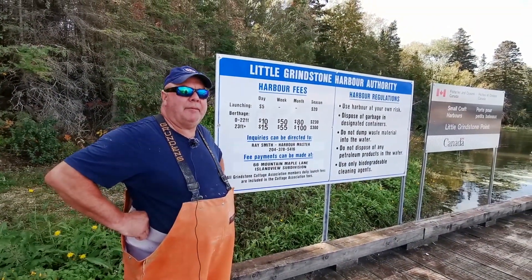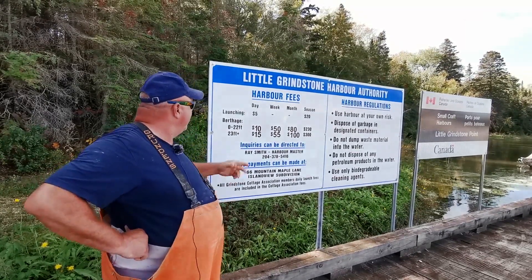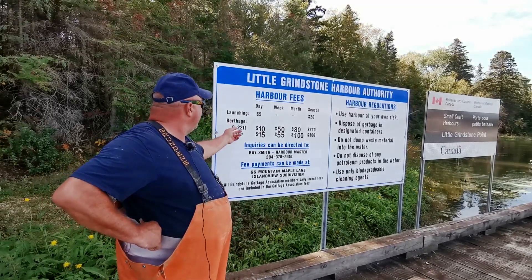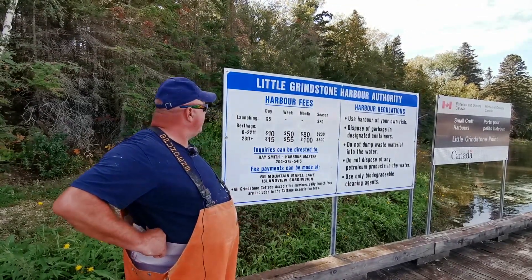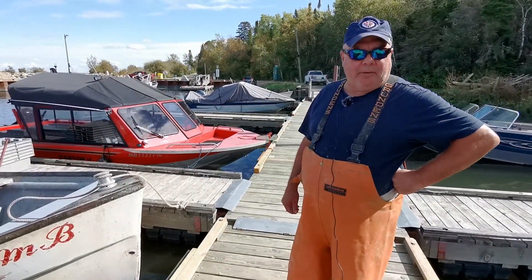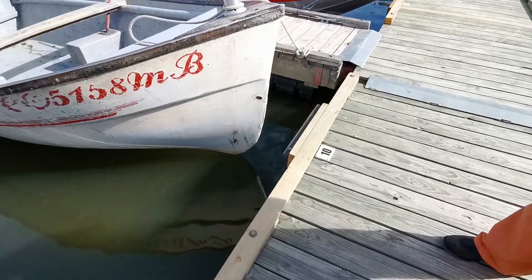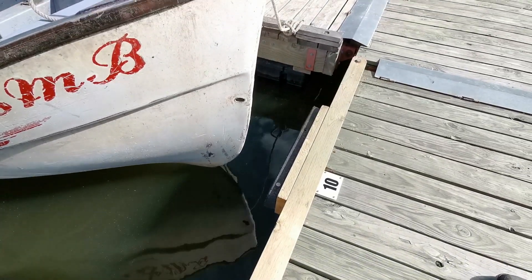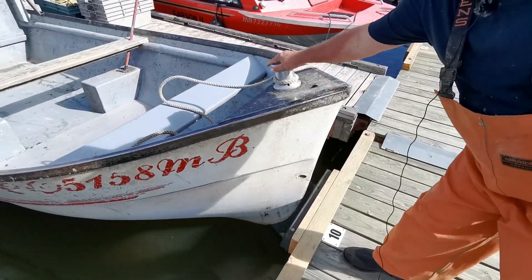Commercial fishermen pay for two seasons: $50 for the spring and $50 for the fall. You can see our boating fees for recreational boaters — it goes by footage and season: $230 for 0 to 22 footers, and 23 footers and over is $300. Another thing we did this spring was replacing the rails on the docks — they were rotten, so we replaced them and put bumpers on. This will protect the rails way better when your boat comes in. Everything's holding better.